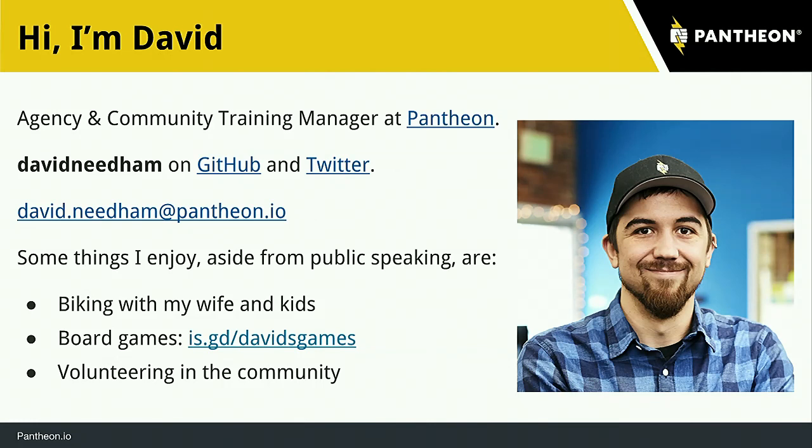I'm David Needham on GitHub, Twitter, Drupal.org, and all of the other things. Please feel free to tweet at me — I will be posting the slides a little bit later as well. Also feel free to drop by our booth. It's a great place to ask questions, and specifically we have the back side of the booth where we can help you set up a project, run through some workflows, and actually consult to help you get started on Pantheon.